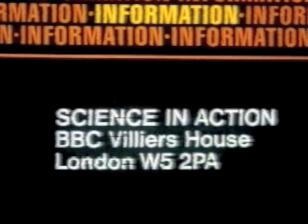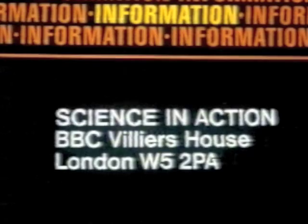For a free copy of the BBC Microsynthesiser programme listing, send a stamped addressed envelope to Science in Action, BBC Villiers House, London W5 2PA.